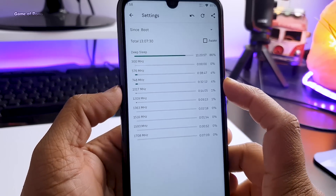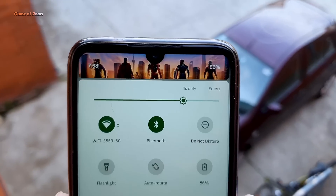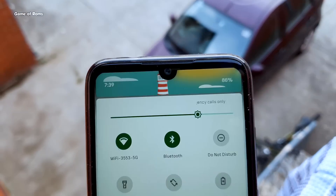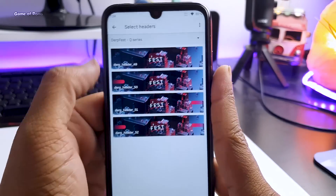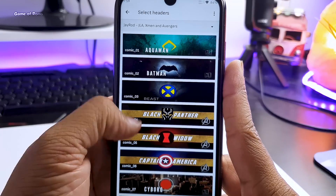What impressed me most is this collection of header images. As you can see, there are plenty of header images to choose from — Avengers, Game of Thrones, anime, and more. Other ROMs also provide header images, but I have never seen this many in one ROM. This is even beyond Resurrection Remix.